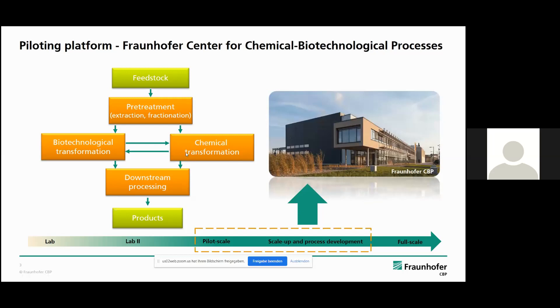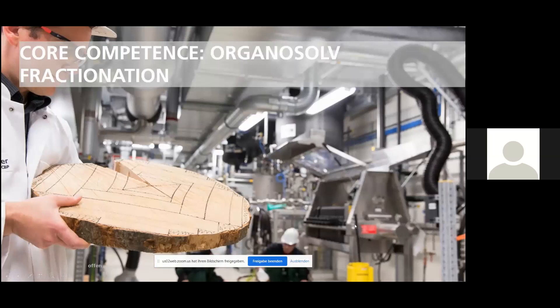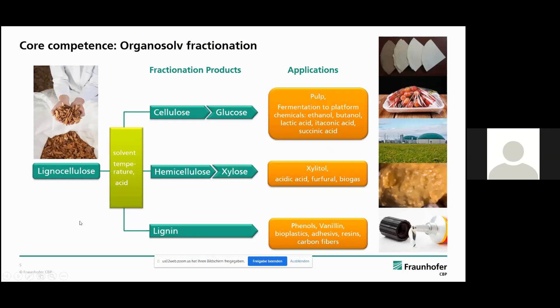One of our core competences is the organocell fractionation process. We use different kinds of lignocellulose — different kinds of hardwoods like beech or eucalyptus, but also softwood spruce, wheat straw, or miscanthus. We apply different solvents; usually we use ethanol for the organocell process and also small amounts of sulfuric acid. We aim to produce all the major fractions in high quality for further applications.